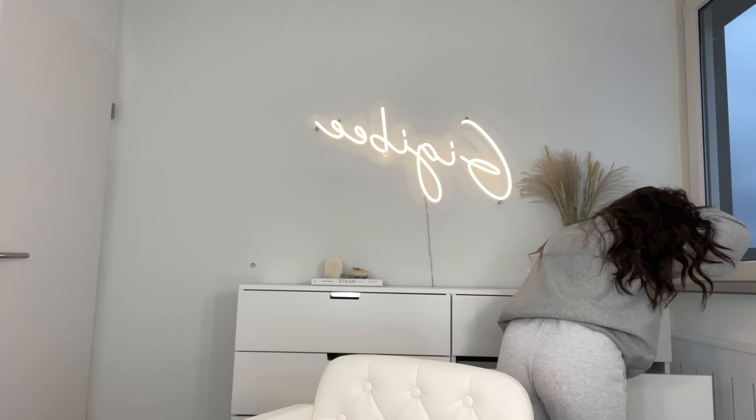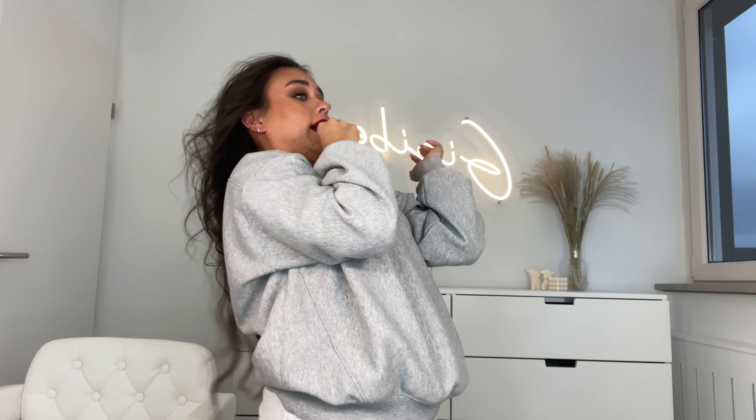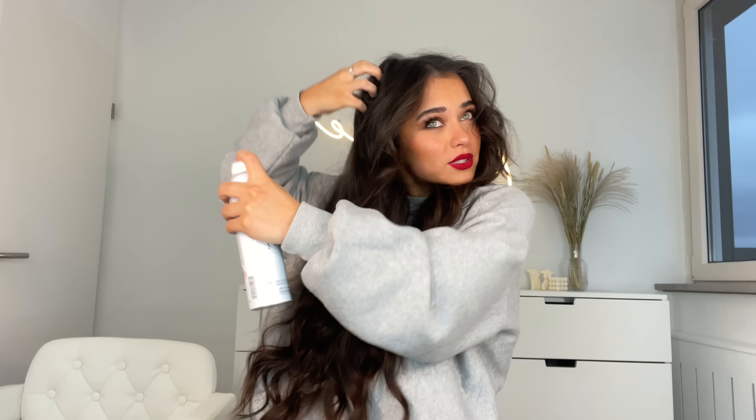I just finished curling my whole head. Now I'm grabbing hairspray — the Unite Texturizing Dry Finishing Hairspray — flipping my hair forward and spraying everything, scratching it a little. I thought about leaving it without brushing because it looked really good, but the volume dropped and the frizz got crazy, so I am going to brush it out a little bit.